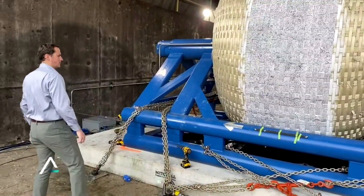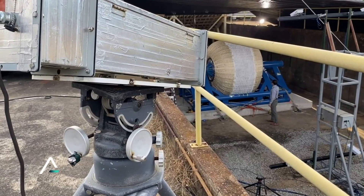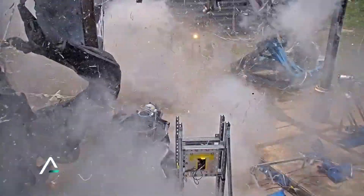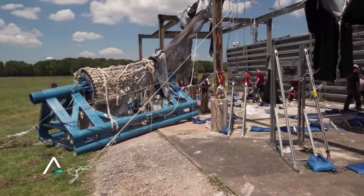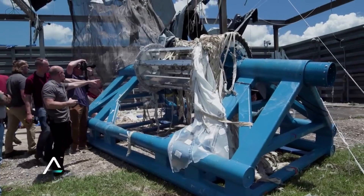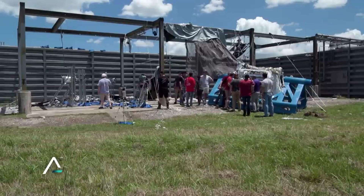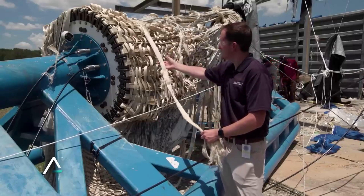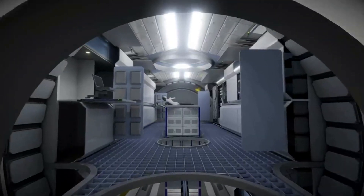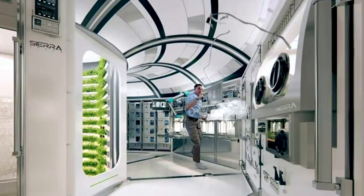Specifically, the LIFE Habitat is specially designed to launch on commercial launch vehicles with a 5-meter fairing, providing multiple low-cost launch options. It can also launch on the Space Launch System, since it expands only after it is on orbit, making it easier and less expensive to transport. The LIFE Habitat is currently being designed to support four crew members on long-duration missions such as those to Mars, houses six comfortably for LEO missions, and can accommodate 12 crew for shorter transition periods. Because of its modular nature, additional habitats can be joined to accommodate more crew or for a variety of other purposes.